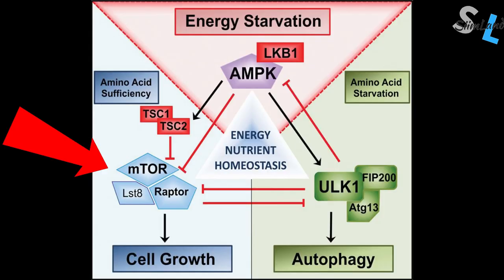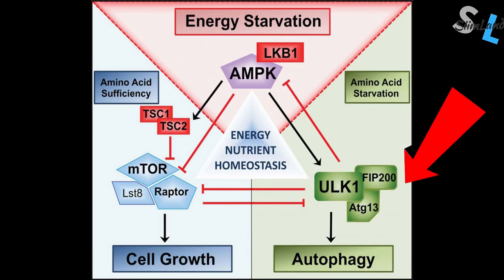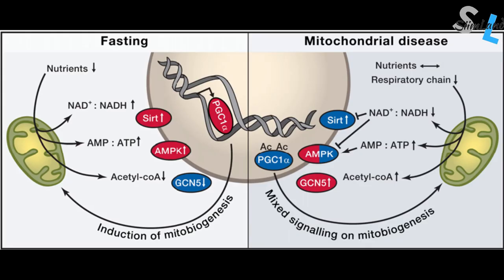Anabolic pathways like mTOR and IGF-1 are suppressed — the body doesn't have enough nutrients to trigger cell growth and thus maintains energy efficiency. Catabolic pathways like AMPK and autophagy are activated. AMPK gets activated under energy stress to promote fatty acid oxidation, ketogenesis, gluconeogenesis, and autophagy. Metabolic factors like PGC-1-alpha, sirtuins, foxo proteins, and AMPK increase to promote mitochondrial fusion and biogenesis, making the mitochondria more energy efficient and abundant.